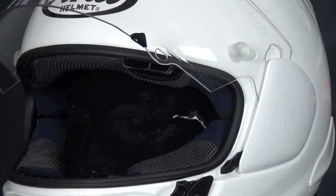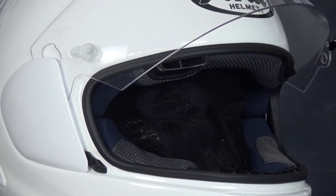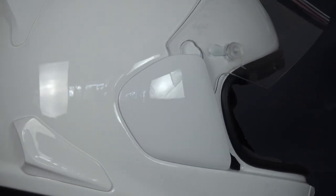The interior of the helmet is removable, washable, and even fits glasses. The helmet uses a double D-ring chin strap and includes speaker pockets for a communication system.